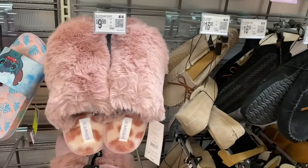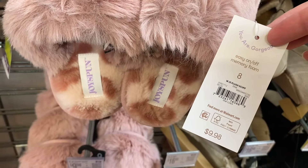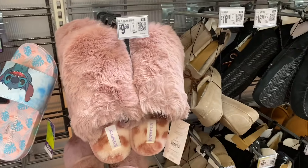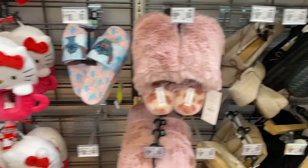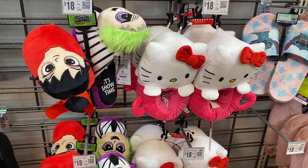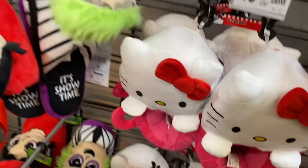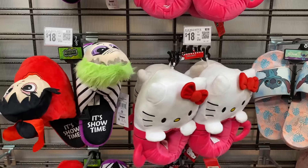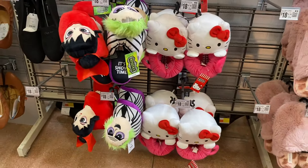This one is $9.98. Every day they put new stuff out, and that's why I love Walmart — every time I come in, even tomorrow, there'll be new stuff again. They always get new stuff, which I love. And look at these — they have Blue's Clues and Hello Kitty slippers! That's awesome, and those are going for $18.